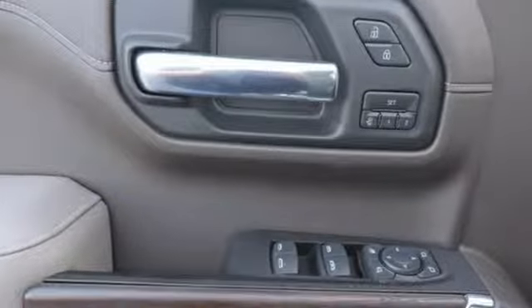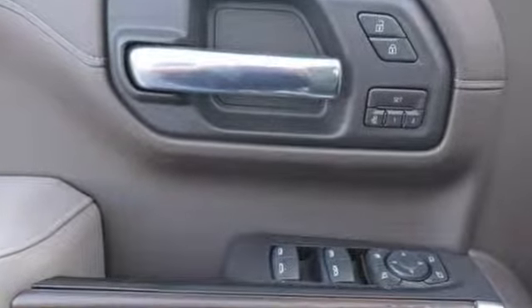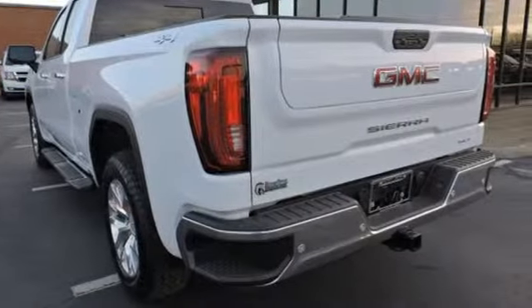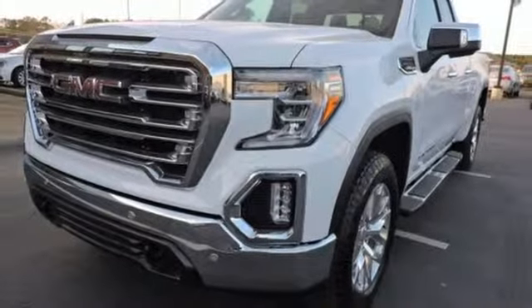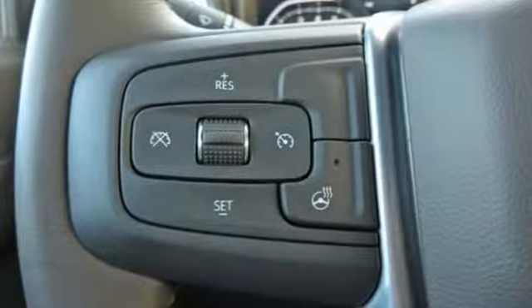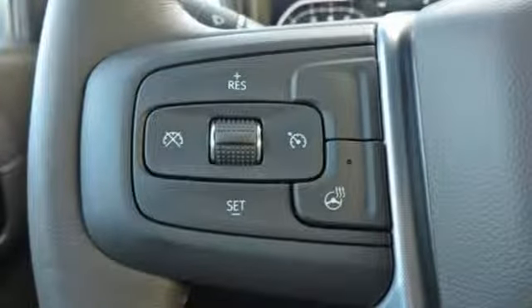Streaming audio, power heated mirrors, dual zone climate control, auto dimming rear view mirror, Wi-Fi hotspot, heated steering wheel, V8 engine, trailer brake controller, electronic shift on the fly, and front heated and ventilated leather bucket seats.